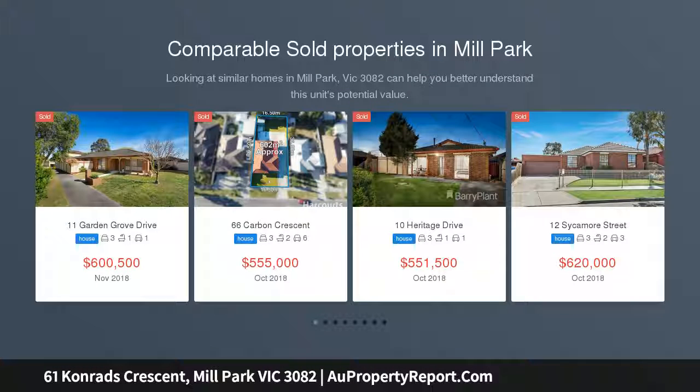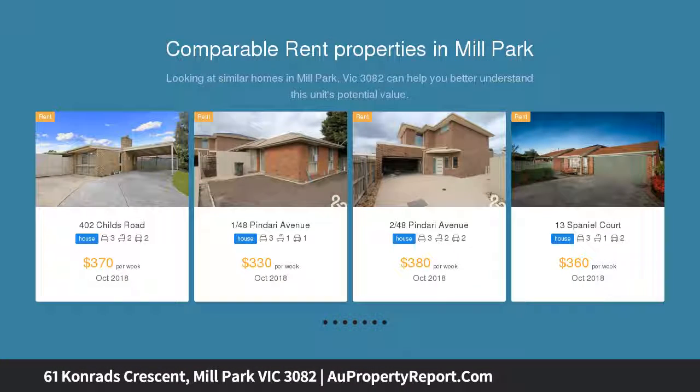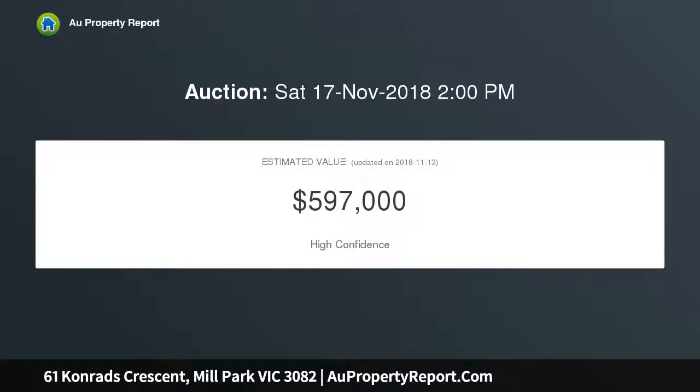Beautifully located on a quiet street yet offering easy access to Westfield Plenty Valley, South Morang Train Station, Plenty Road Trams, RMIT, University Hill, reputable schools and gorgeous parklands. This superb home is sure to tick all the boxes.